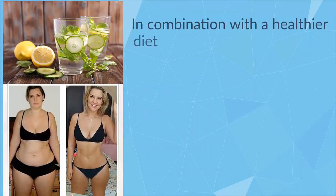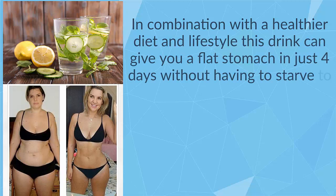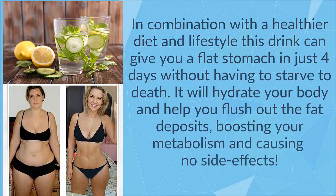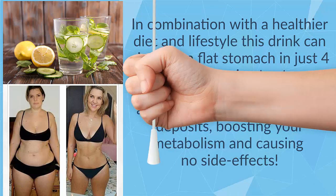In combination with a healthier diet and lifestyle, this drink can give you a flat stomach in just 4 days without having to starve to death. It will hydrate your body and help you flush out the fat deposits, boosting your metabolism and causing no side effects.